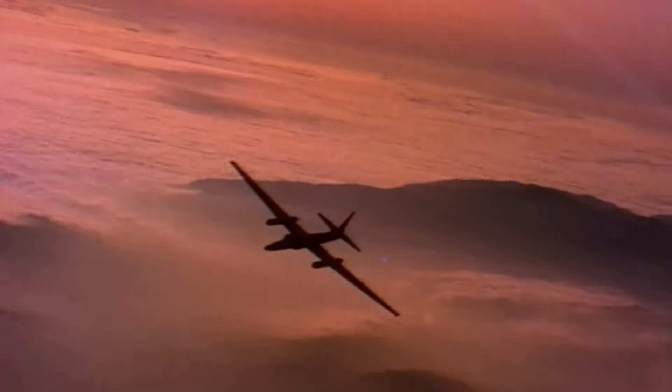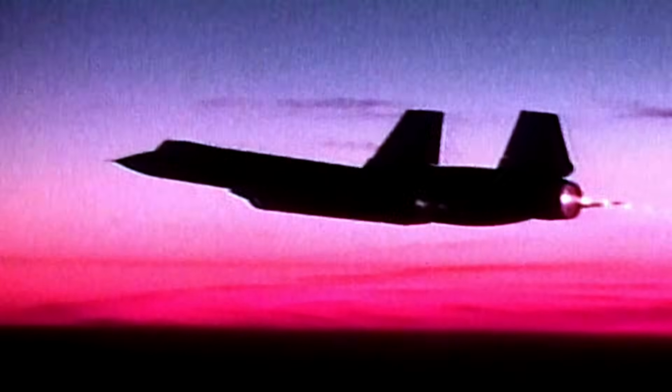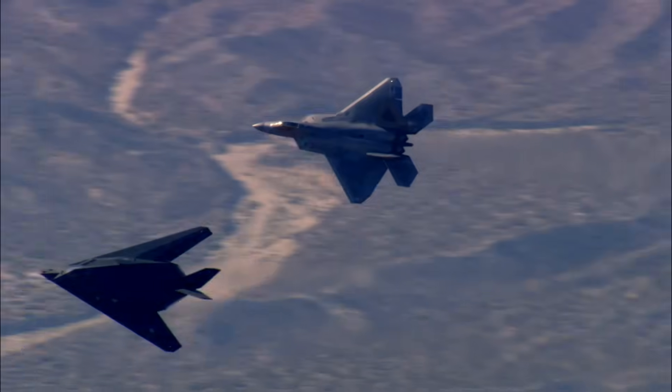I work at the Skunk Works, and it's got a legacy of doing the things that people don't think can be done — flying very high, flying very fast, making airplanes invisible to radar.